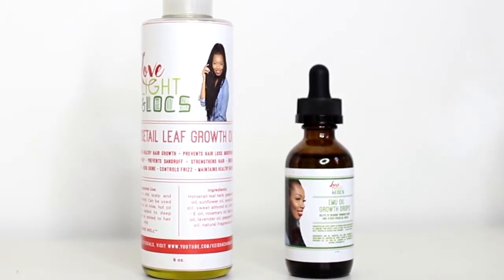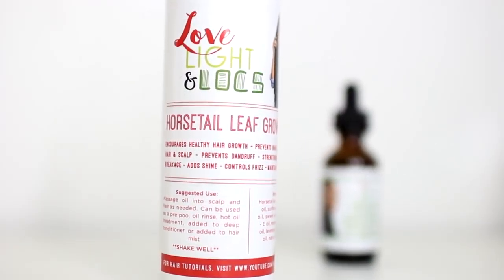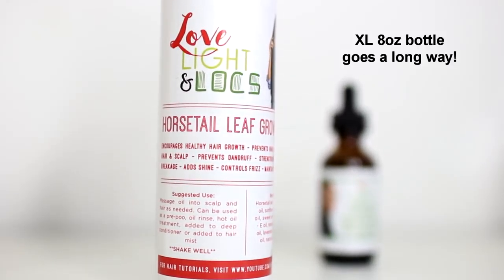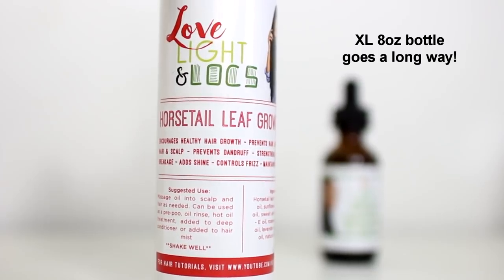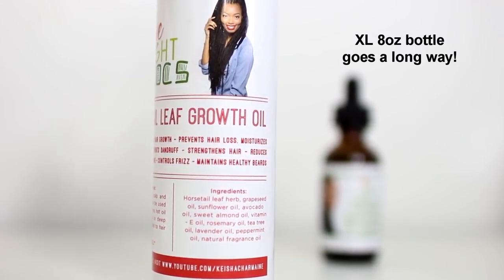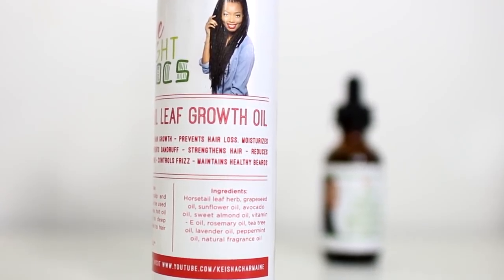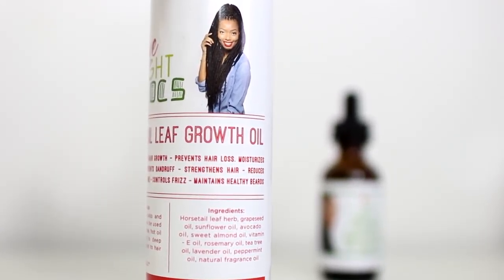They're called the Horsetail Leaf Growth Oil and the Emu Oil Growth Drops. The Horsetail Leaf Growth Oil encourages healthy hair growth, prevents hair loss, moisturizes hair and scalp, prevents dandruff, strengthens hair, reduces breakage, adds shine, controls frizz, and maintains healthy beards.